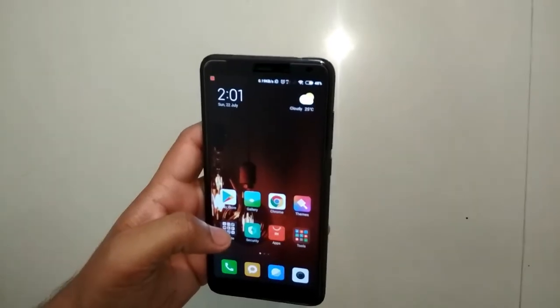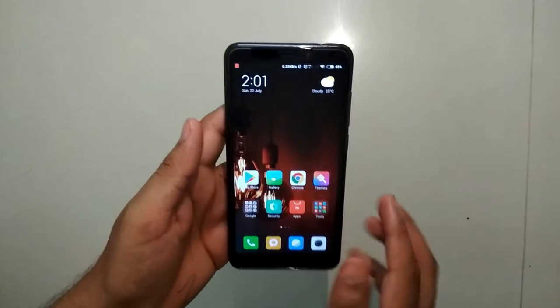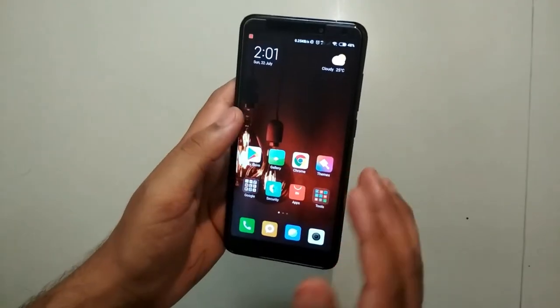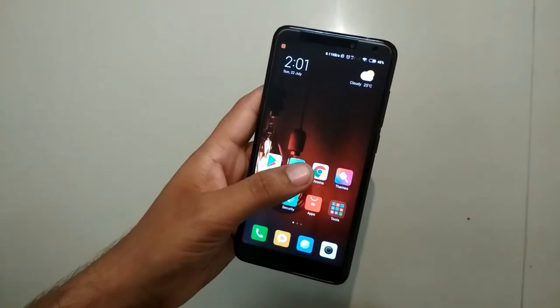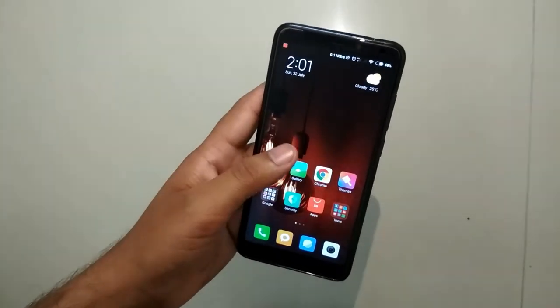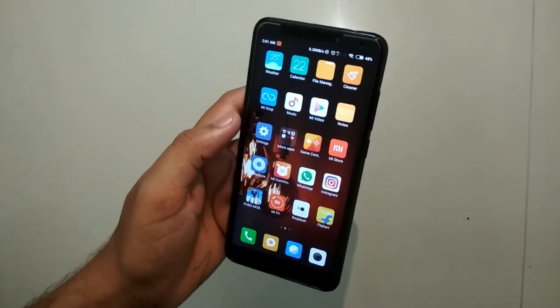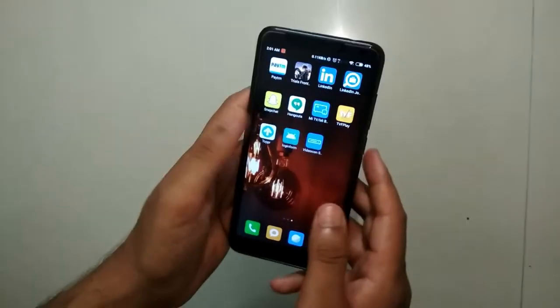We will start with the specifications. This phone has a 5.0-inch HD plus display, a 3300mAh battery, a metal body with 2.5D curved glass, and an octa-core Snapdragon 450 processor with Adreno 506 GPU. This phone comes in three variants.